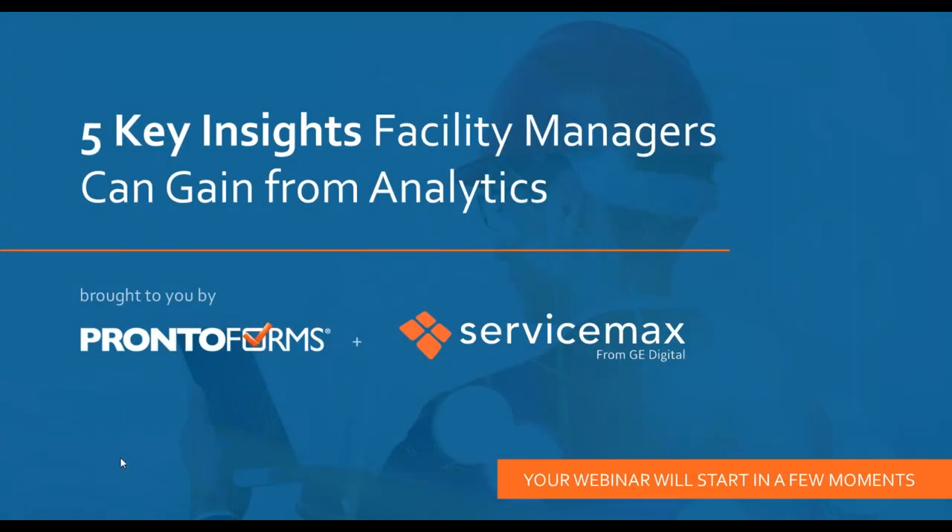Hello everyone. Welcome to today's webinar, 'Five Key Insights Facility Managers Can Gain from Analytics.' I'm Anne Cosgrove, the Editor-in-Chief of Facility Executive Magazine, and this webinar is presented today by ProntoForms.